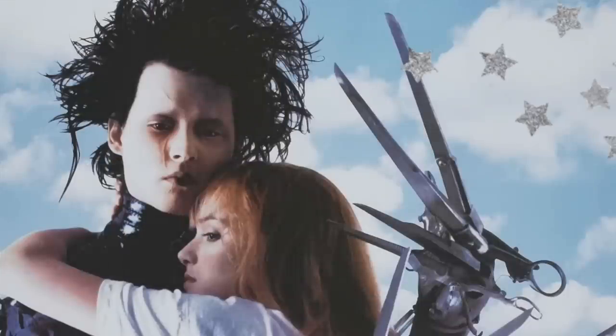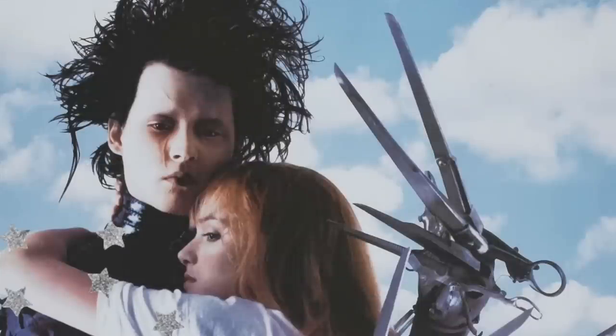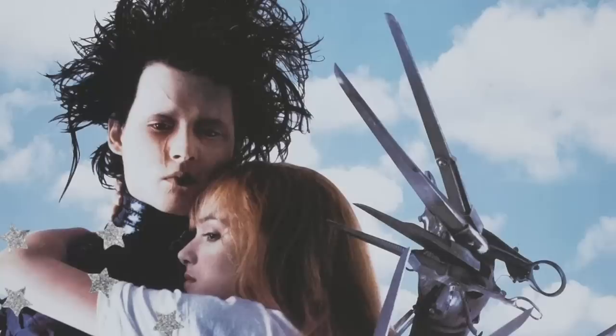Another movie with all the vibes is Edward Scissorhands. I must admit something crippling and embarrassing — I had a crush on both Edward Scissorhands and Beetlejuice as a child.